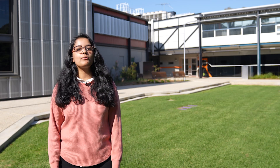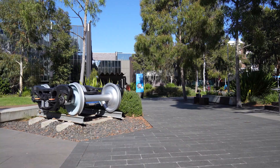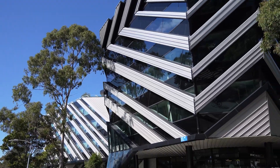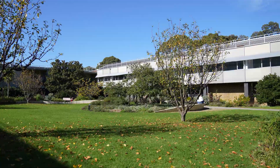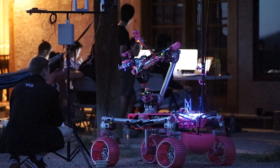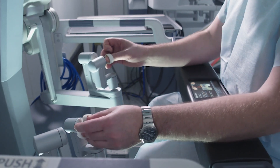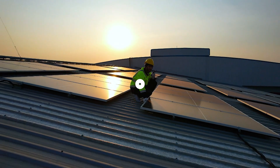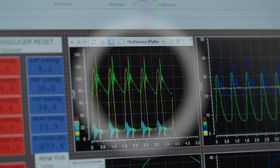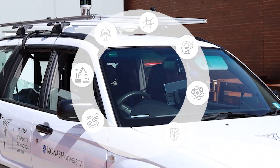Hi, my name is Raksha, a fourth year Robotics and Mechatronics Engineering student at Monash University. Let me show you around. Our Faculty of Engineering is committed to tackling some of today's greatest challenges, with our researchers leading groundbreaking projects in healthcare, clean energy, artificial intelligence, transport and many more.